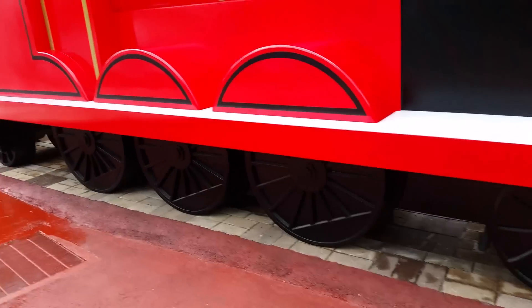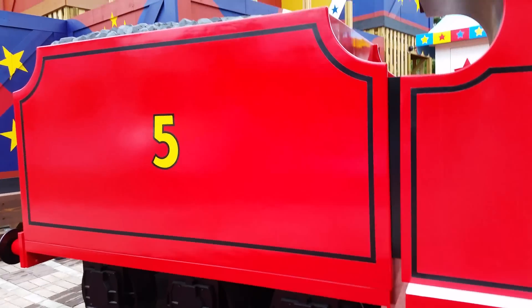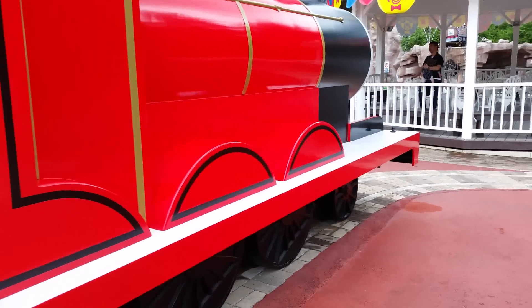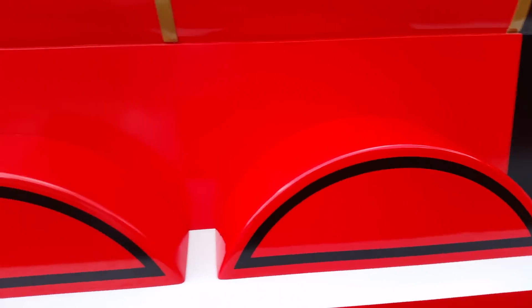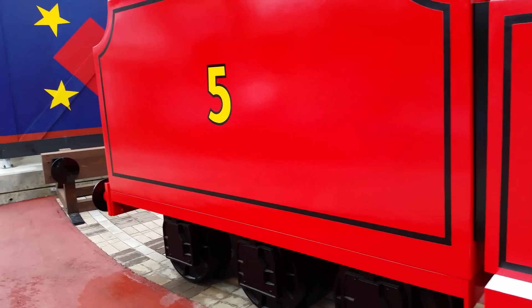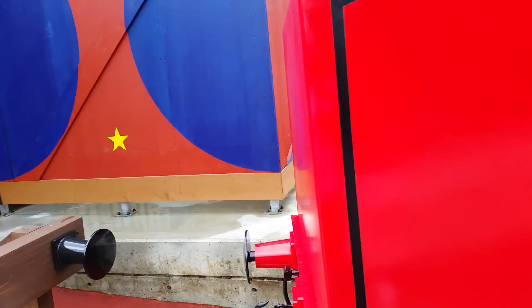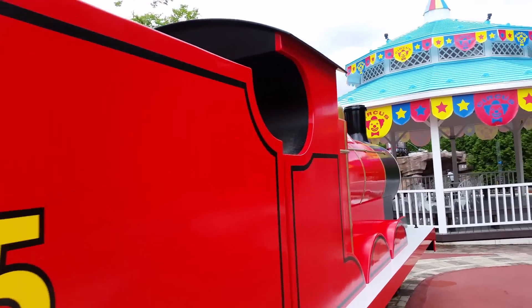Beautifully made wheels, it has a tender — this is a complete James, talking in Japanese language. There is another James but that's not complete, they're just sticking out the head. But this is the only complete James I've seen so far.